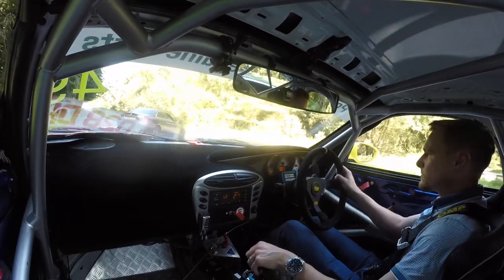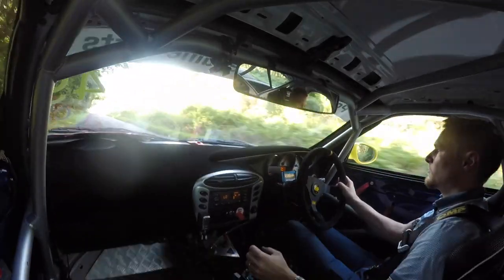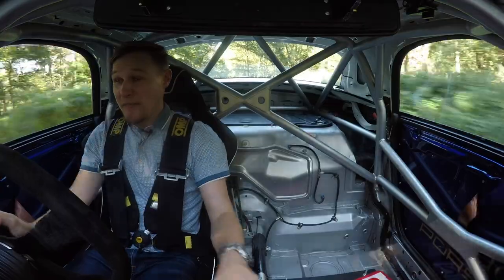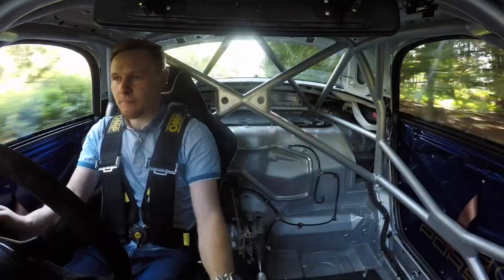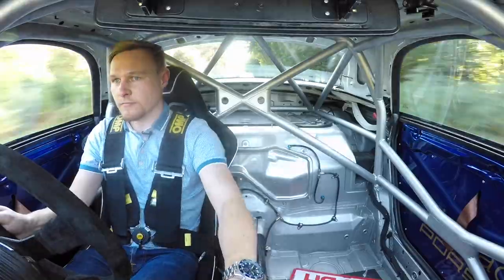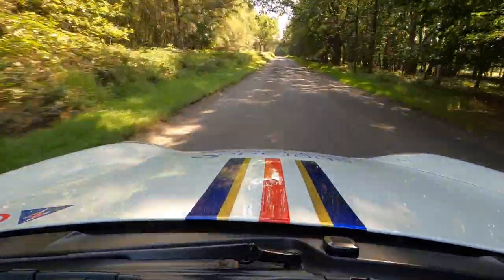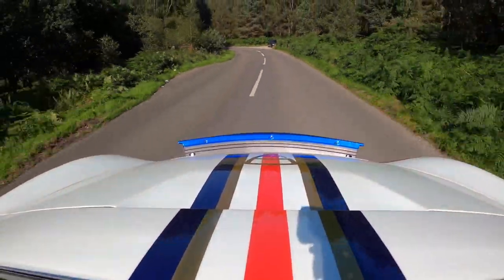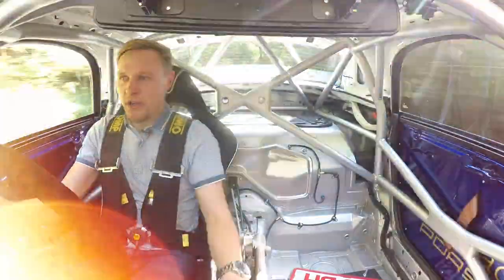I'm actually really surprised by just how punchy that 3.2 litre flat six is. Really nice power delivery, but it feels particularly strong at the top end. You can only imagine how much fun this would be competing in the car as part of the Boxster Cup.